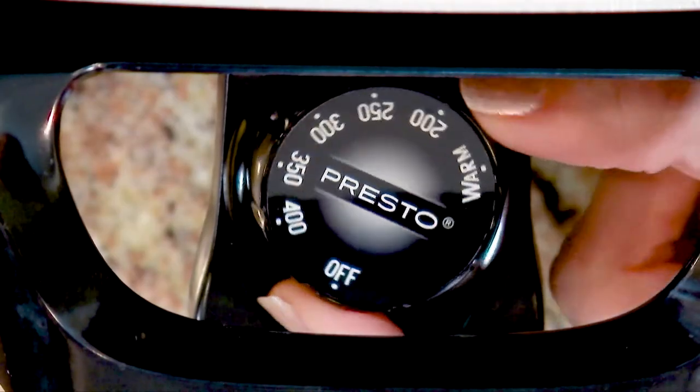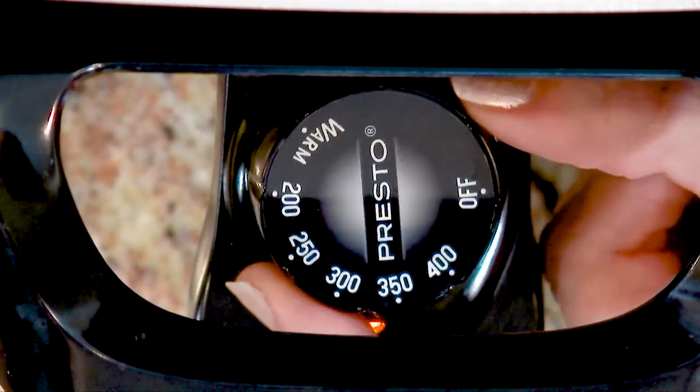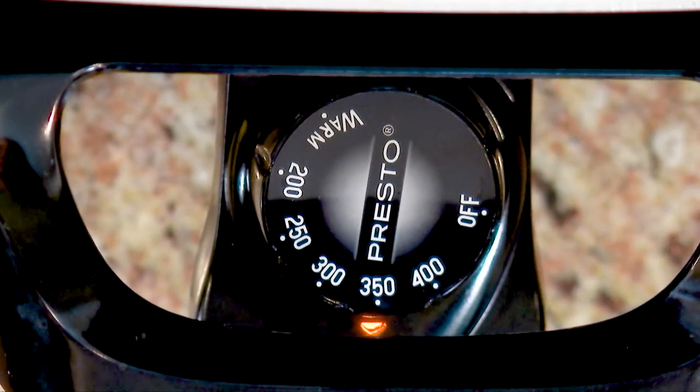The ControlMaster heat control lets you select temperatures from warm to 400 degrees and maintains that temperature automatically.